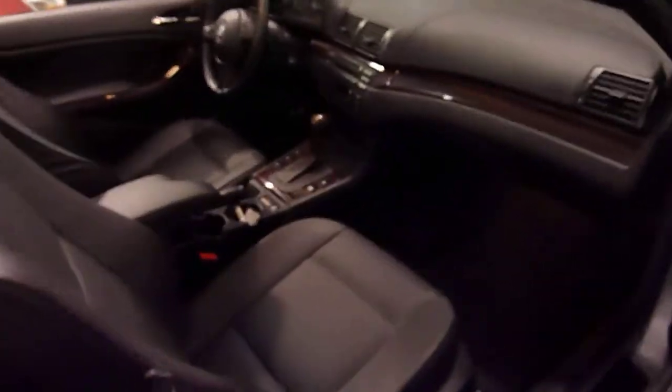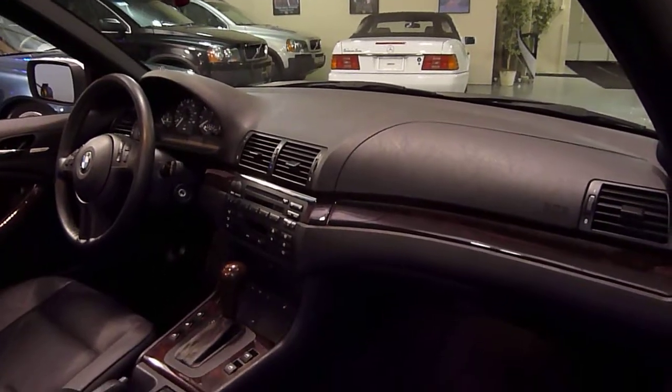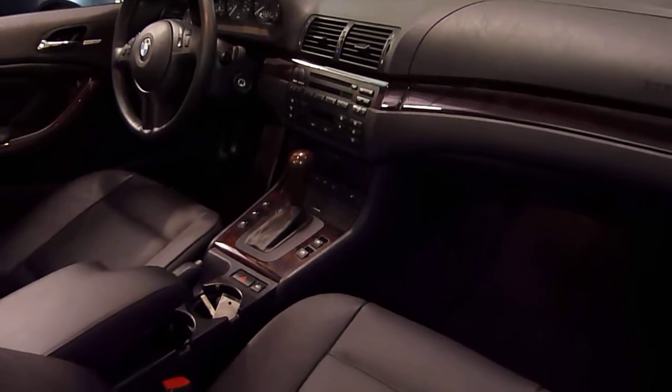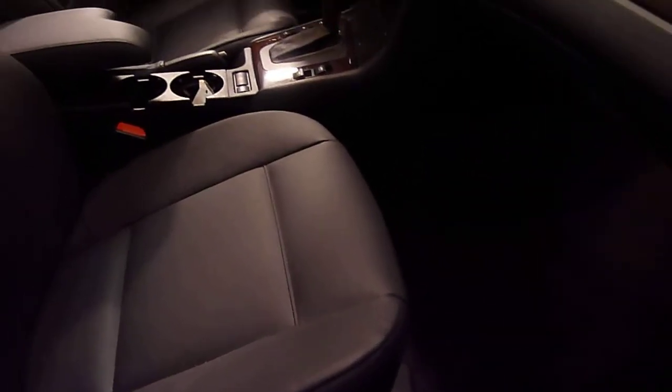It has stability control, rain sensing windshield wipers, full climate control — lots of nice features. This side is power as well, and the seats are heated.